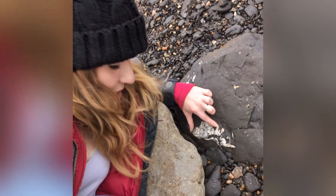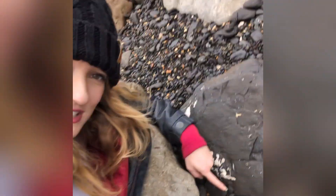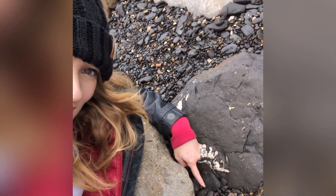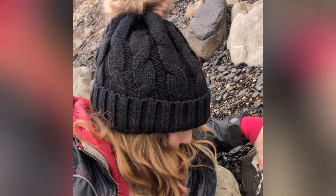This one here you can sort of see these bobbly bits. Now this shell would have continued like underneath - this shell would have been huge. That would have been an ammonite like the size of my hand. My face. So cool. Love it.